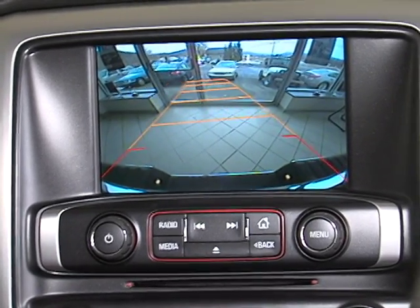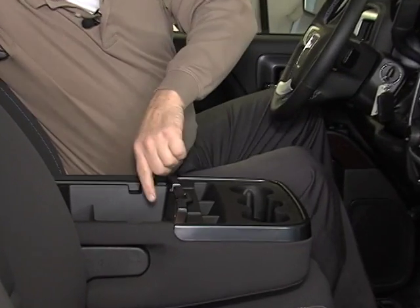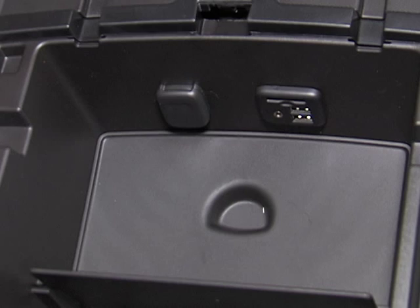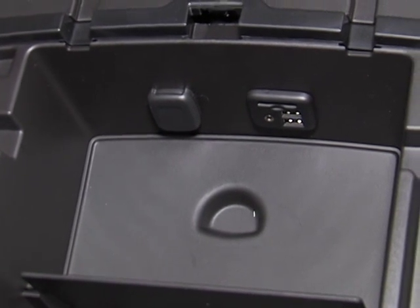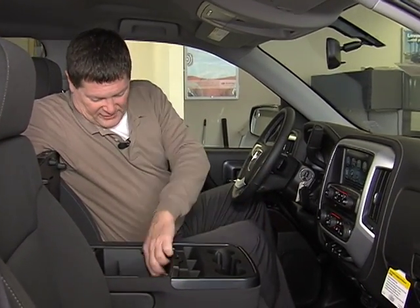This vehicle is also equipped with the 4G LTE hotspot. This is where you have multiple auxiliary and USB ports so you can hook your wireless devices up and use them through that too — that's where you get your Pandora and all the other stuff like that.